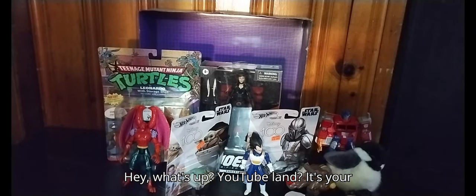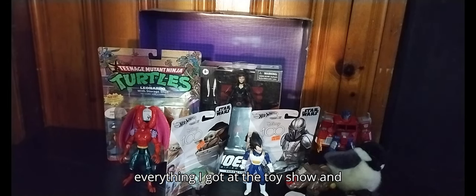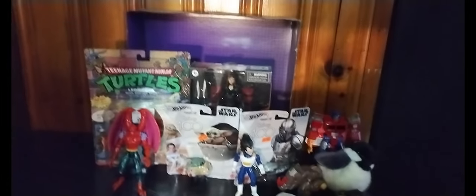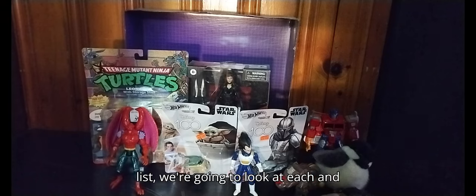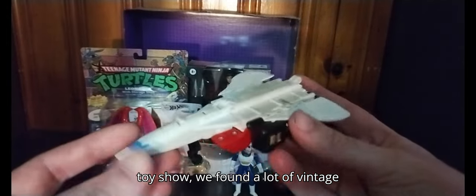Hey, what's up YouTube land, it's your boy Eddie Hill, the White Oak Pennsylvania toy collector. This is not a review — this is everything I got at the toy show and different locations here in Pittsburgh. We're doing an epic toy haul video. We'll look at each and every figure, the used figures and then the brand new figures.